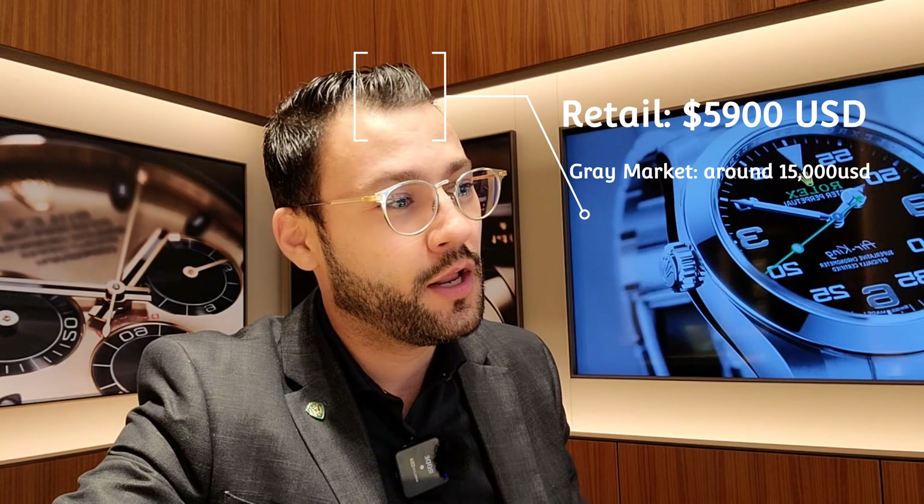Nowadays, the Oyster Perpetuals — basically one of the most affordable watches from Rolex — are actually the pieces you cannot find anymore. In my personal opinion, we're most likely not going to be able to see these watches too much in the near future. The market is going up and staying high, and I don't think we're going to see more of them in the showcase.